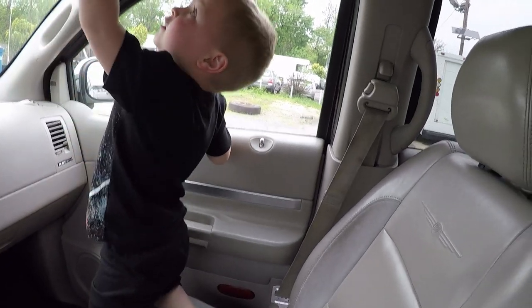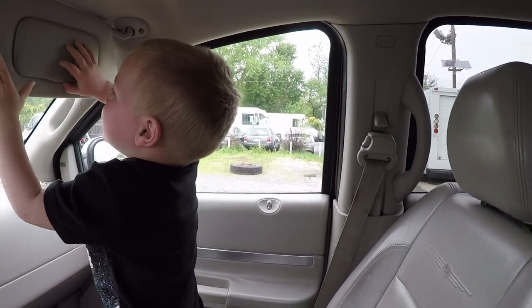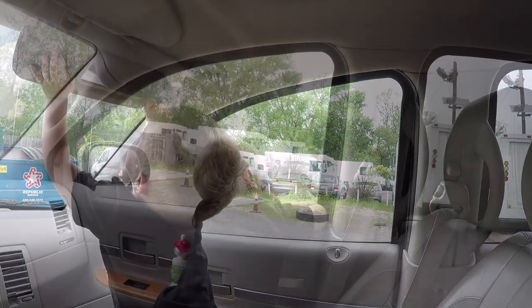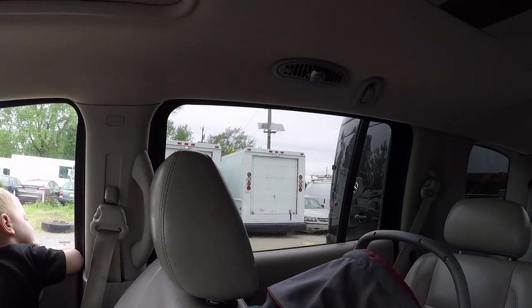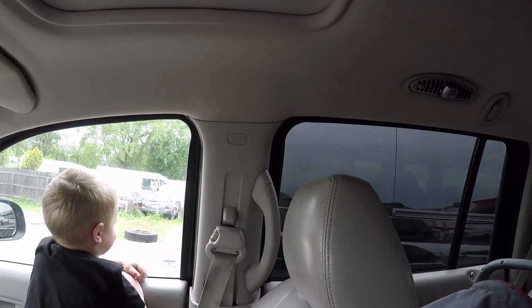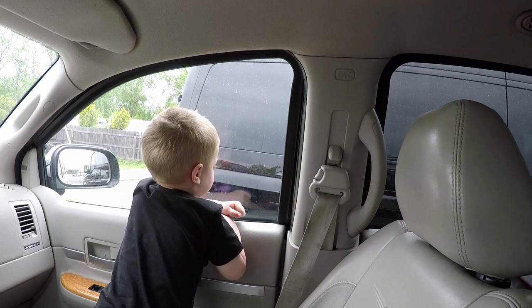Here we are in New Jersey. He's backing it up — it has the little backup buzzer. Listen — beep beep. Mommy's gonna need a backup camera though. So he just went driving around New Jersey with the car guy.